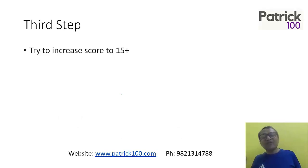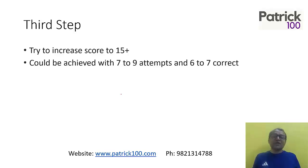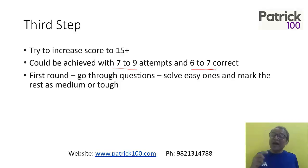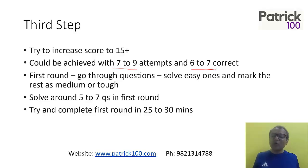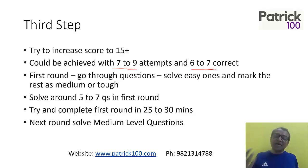Third step — now we are looking at 15-plus marks, which means targeting the 90 percentile. This can be done by attempting around 7 to 9 questions and getting 6 to 7 correct. In the first round, as and when you go through questions, solve the easy ones and mark the rest as medium and tough — same as the previous step. Don't leave easy ones for the second round. In the first round, try to solve 5 to 7 questions in 25 to 30 minutes. Then come back and solve the medium level ones in the second round. Between the second and third steps, you should have practiced some areas and improved. If you are on step one or two, focus your preparation on a few topics and try to be good at them. If you are on step three and beyond, try to cover almost all topics.